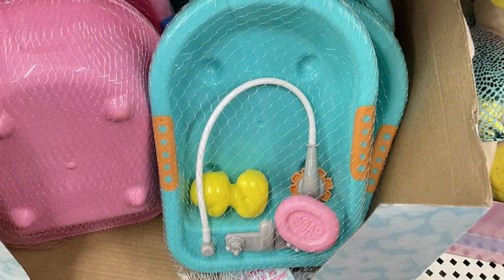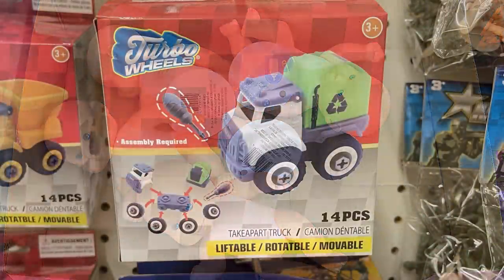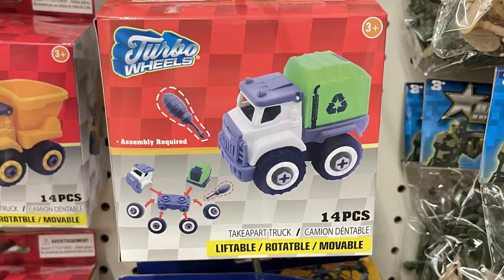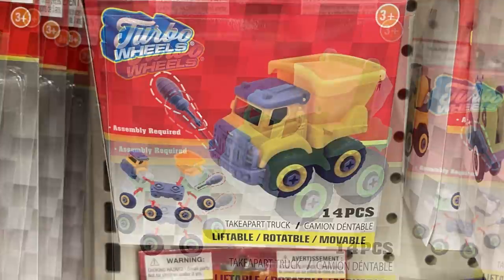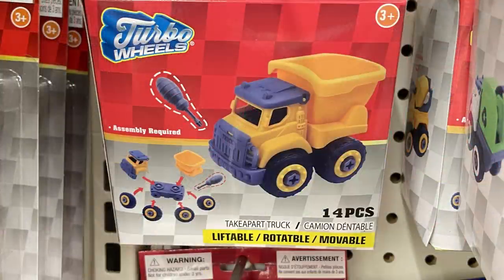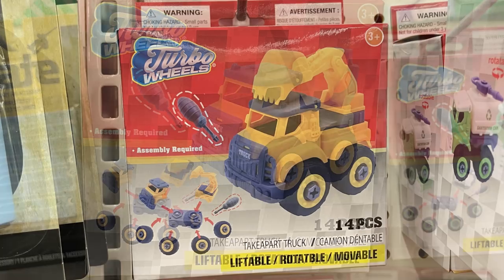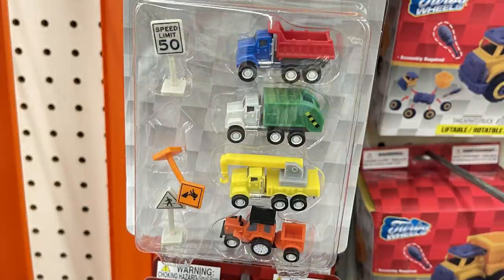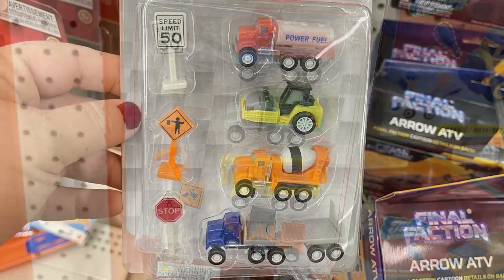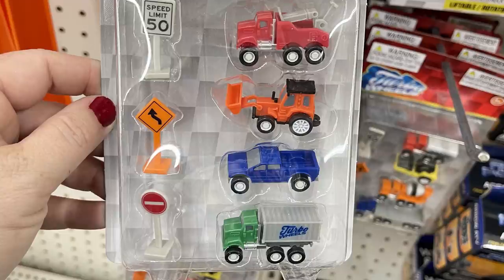They had toy bathtubs for little baby dolls in pink and blue — we saw those for the first time over the summer — along with baby dolls that fit in those small bathtubs. New Turbo Wheels sets that you can take apart with a little tool; they're for ages three and up and come with 14 pieces per truck. They also had small sets of four cars with three street signs in different varieties like power trucks.